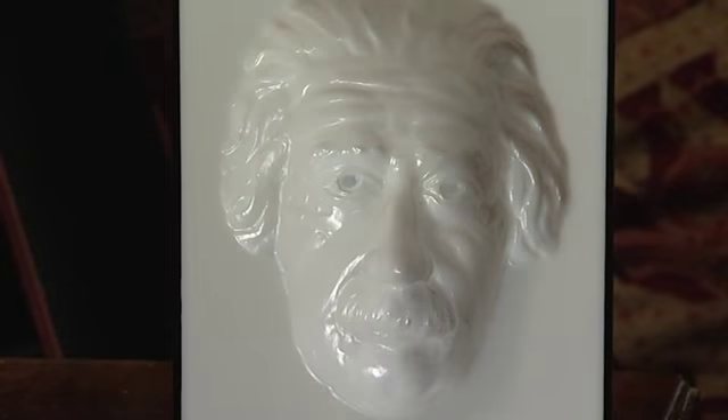The hollow face illusion is, I think, in a way, my favourite. I actually found this 30 years ago, and I've been sort of living with it ever since. It is very, very simple — it's simply a mask, the inside of a mask, which is actually hollow. So the nose is actually sticking away from you rather than towards you.